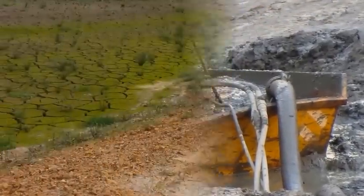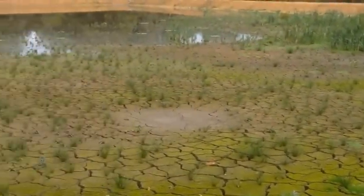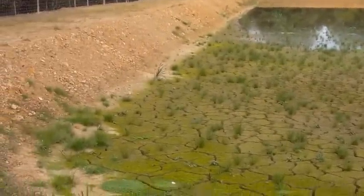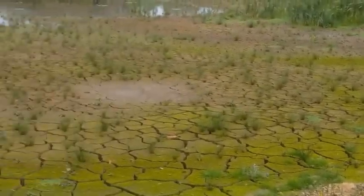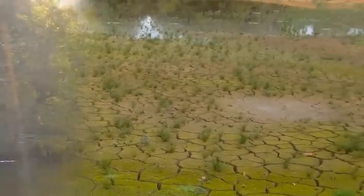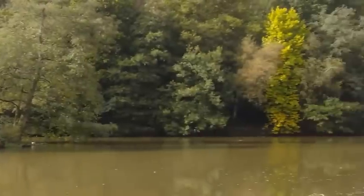Here is the lagoon full of silt at the end of the project, with plants already establishing themselves in the rich silt. The process is complete, with the lake refilled and back to a haven for wildlife and the public to enjoy.